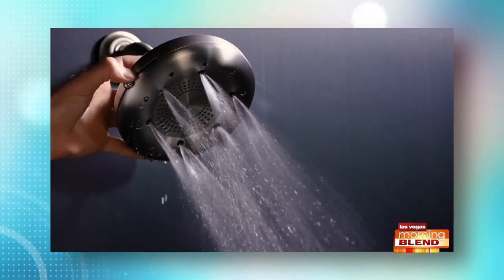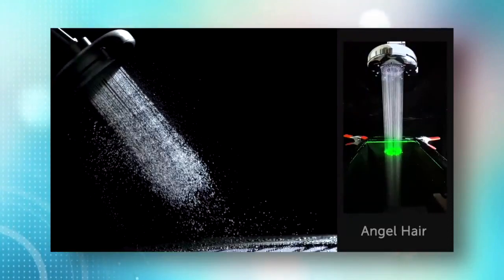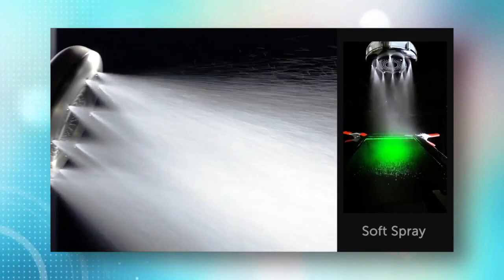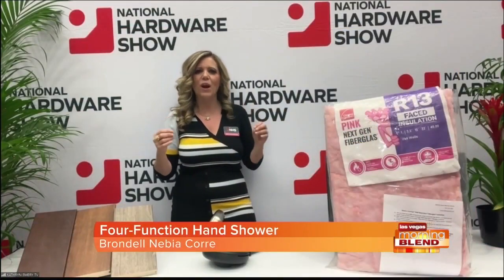Here's what I love — four different modes to choose from, 60% more force than your average shower head. However, with their shower technology they're using 50% less water. I don't know how they do it, but they do it because Brundelle is an extremely environmentally friendly company. Speaking of which, it's the first shower head made of completely recycled materials. It's technically called the Brundelle Nebbia four-function shower head. Easy DIY — three minutes and it's up there. You have a luxurious spa in your bathroom. I'm trying it out, I love it.